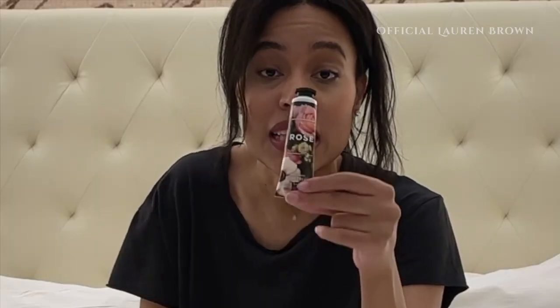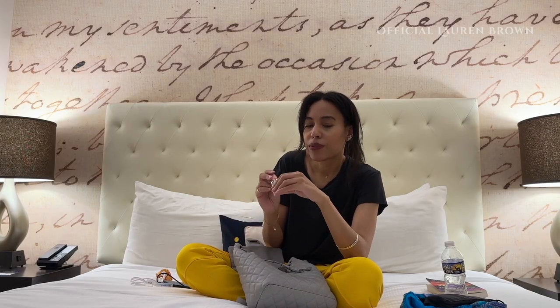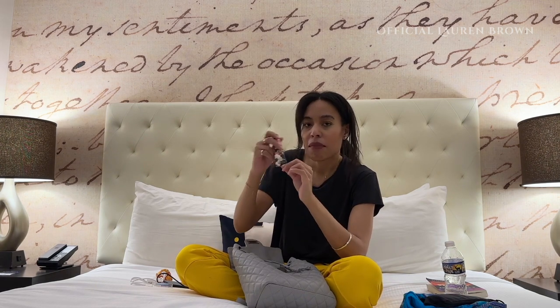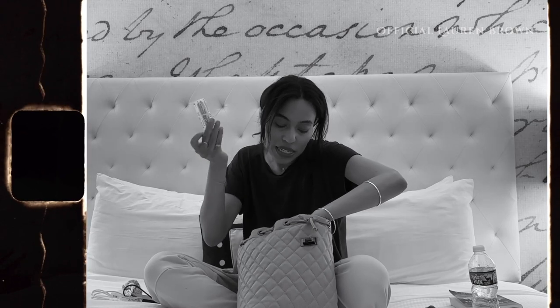From Bath & Body Works, it's Shea Butter Hand Cream in the Rose scent. I really like this. I don't typically like a lot of scented things — I'm just really sensitive to certain perfumes — but this one, for some reason, still smells beautifully of roses. It feels amazing on the hands. After soap is really drying, I find this is quite nourishing. I don't find that with all of the Bath & Body Works hand lotions, but this one is just great.